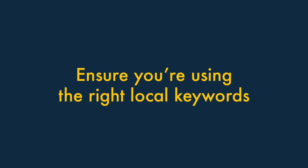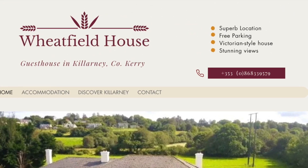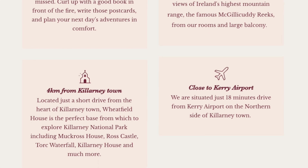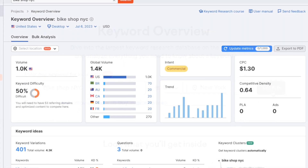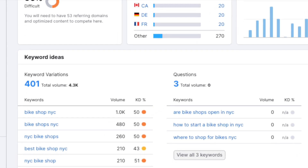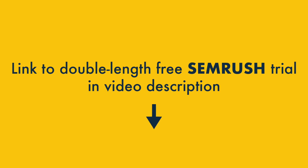Two. Ensure you're using the right local keywords for your products and services. It's essential to use product and service descriptions on your website that truly reflect what people are actually searching for in your local area. This means doing some keyword research. SEO tools like SEMrush can help here, letting you find the exact phrases that people are using when searching for products and services in your locality. You'll find a link to a special double-length free trial of SEMrush in the video description.